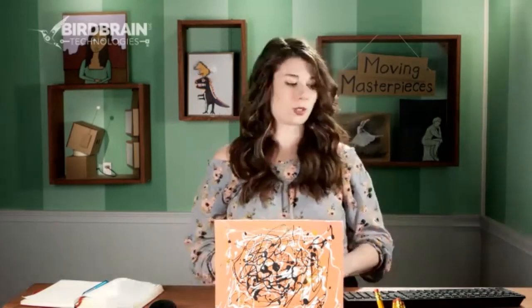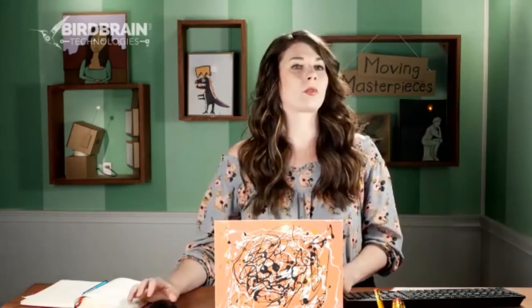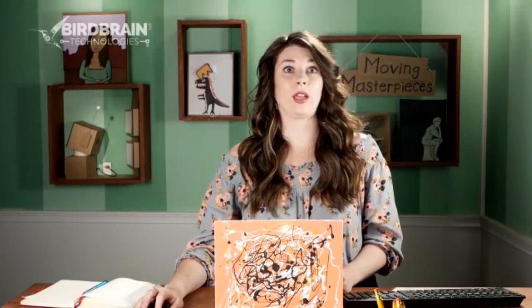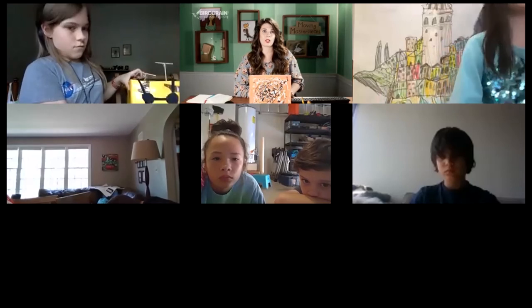Kelsey asks if anyone wants to try putting their code on Jackson Pollock. Sigrid confirms she has some code but has a comment first - she notes she was actually there since the first webinar when they were in a different studio. Kelsey acknowledges the early days were very different 'back in the before time.'